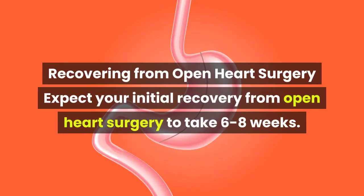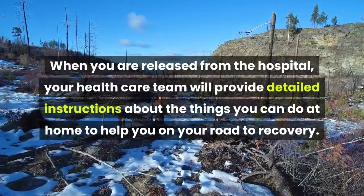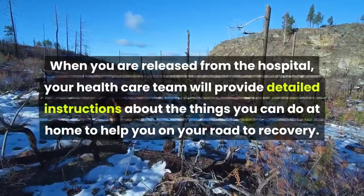Expect your initial recovery from open heart surgery to take six to eight weeks. When you are released from the hospital, your health care team will provide detailed instructions about the things you can do at home to help you on your road to recovery.